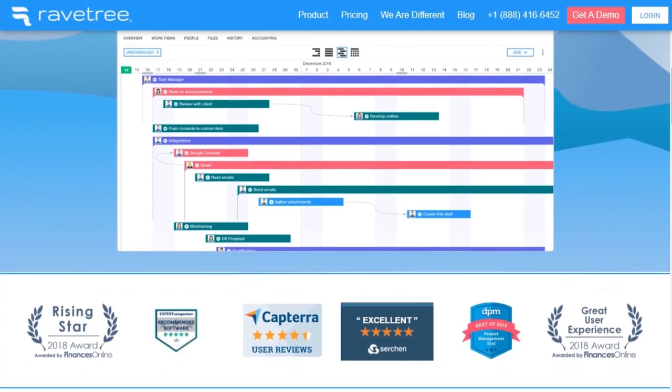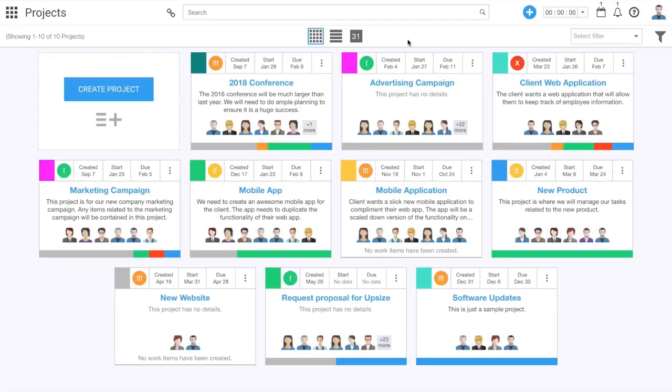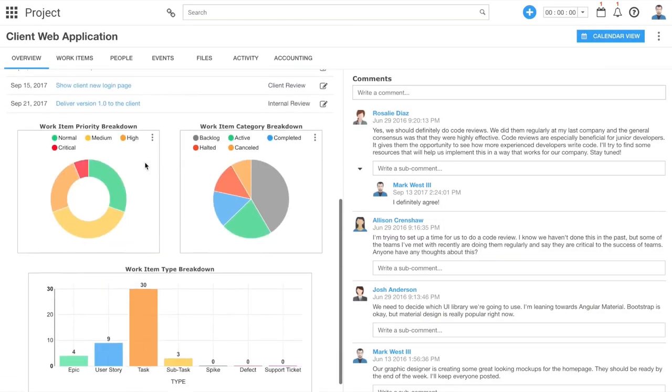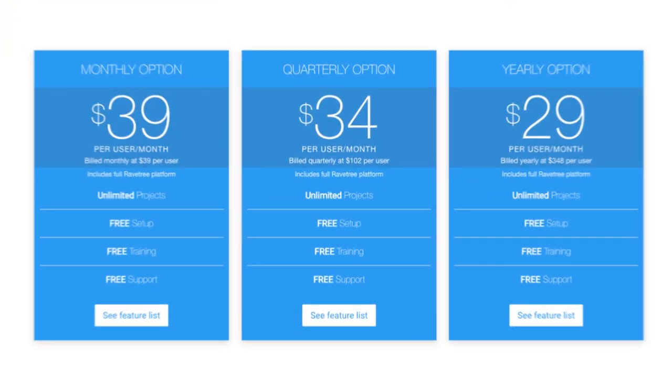Last is Ravetree. Ravetree is a work management software that empowers teams to deliver work faster, be more informed, and spend less time searching for information. Ravetree eliminates the pain of moving between different applications, relying on cumbersome spreadsheets, and entering the same data in multiple places. Ravetree provides the powerful features needed by project managers, while offering the usability and intuitiveness needed by team members who just need to get their work done. Ravetree costs $39 per month per user.